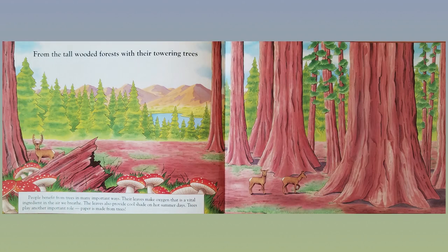From the tall, wooded forests with their towering trees. People benefit from trees in many important ways. Their leaves make oxygen that is a vital ingredient in the air we breathe. The leaves also provide cool shade on hot summer days. Trees play another important role — paper is made from trees.